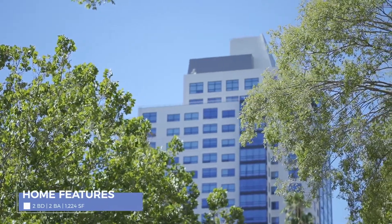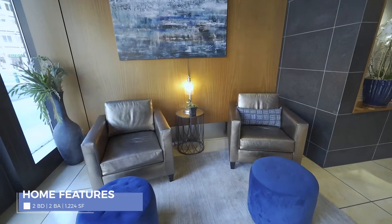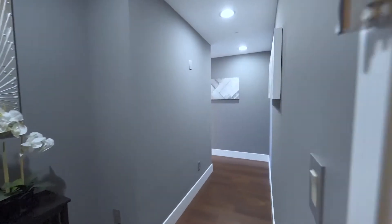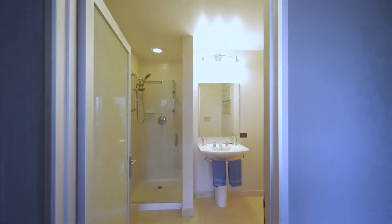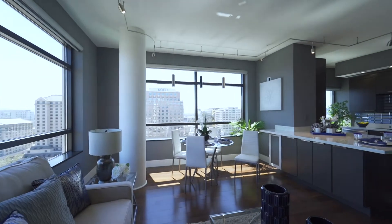Upon completion in 2008, the 88 became the highest residential building south of San Francisco and north of Los Angeles. This highly sought-after corner unit at the 88 is an impeccable residence with two beds, two full baths, and 1,224 square feet of modern living space.